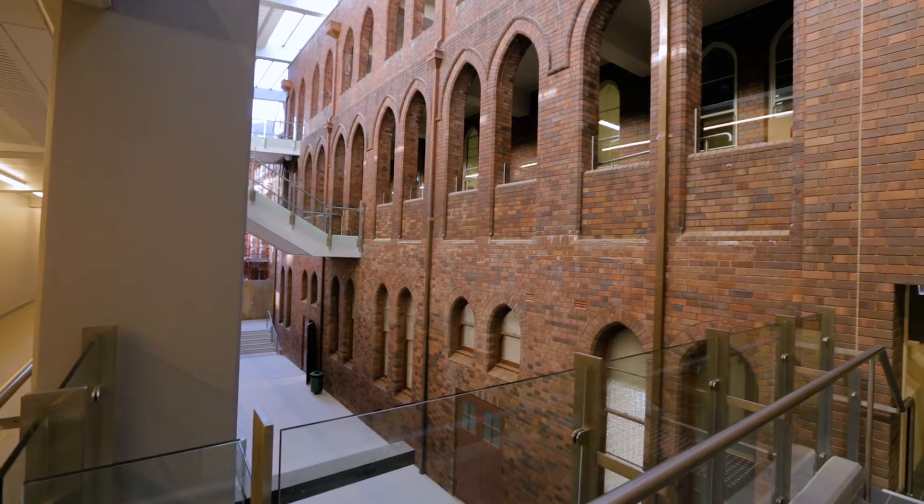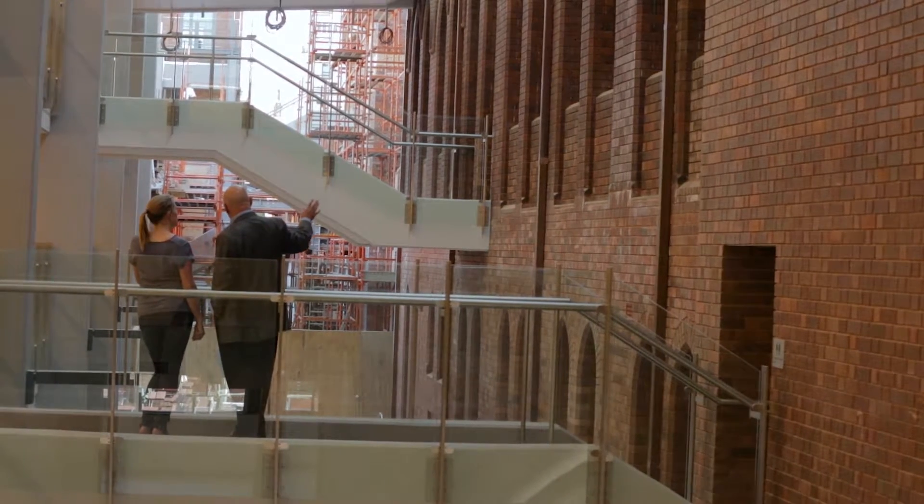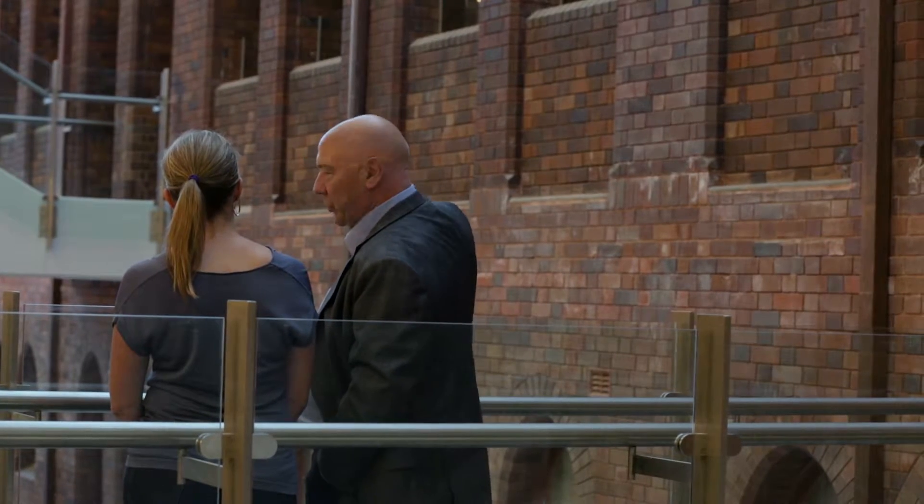The work that we've recently been doing is the breezeway, which is a new element connecting into the historic buildings. The intention was to not only link all of these buildings but in doing so take full advantage of what is the essence of St Vincent's College.